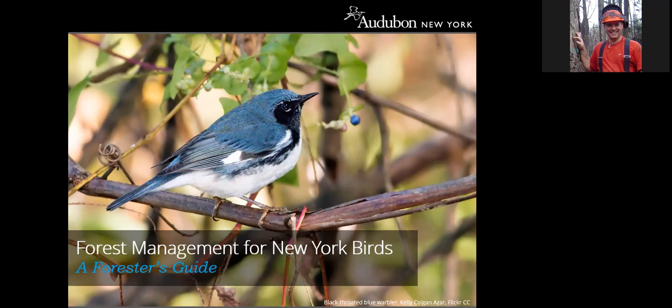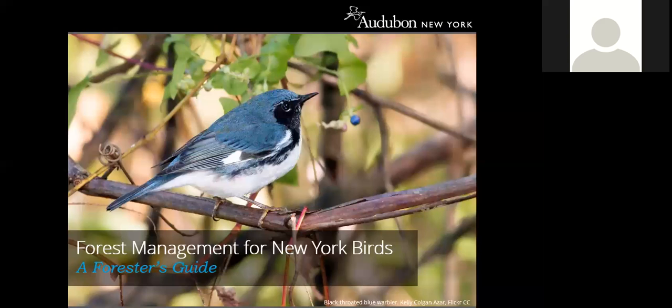I'm going to mute my microphone and turn it over to Suzanne. Thank you for joining us. I'm Suzanne Trager, Forest Program Manager for Audubon New York. Today I'll be talking about a new guide that Audubon New York has written for foresters and other land managers to improve habitat for birds and wildlife. Although the title says New York Birds, many of the species and concepts can be applied to forested landscapes elsewhere in the Northeast and Mid-Atlantic states.